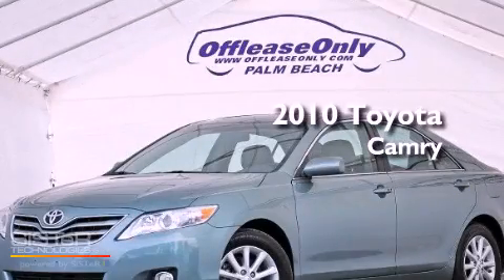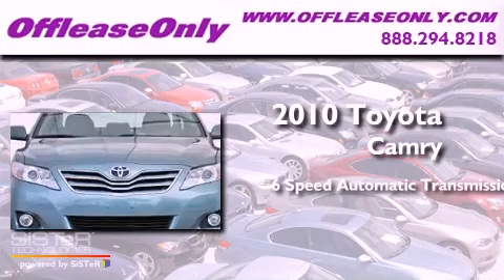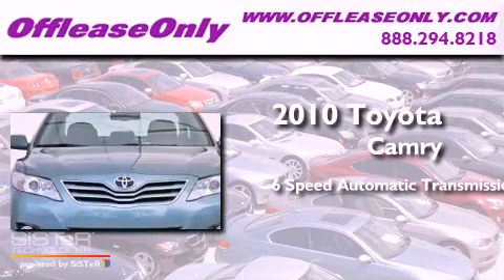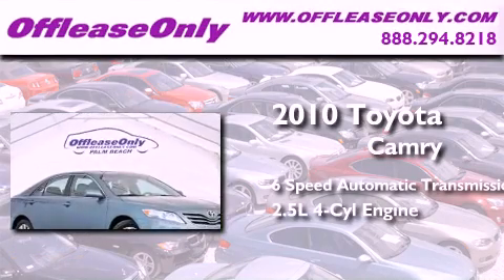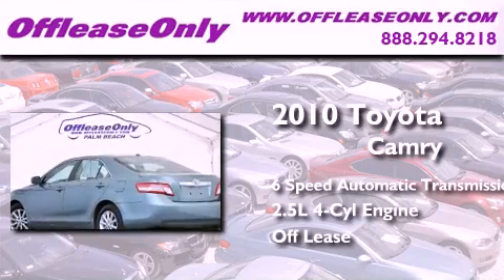This is a 2010 Toyota Camry. This four-door sedan has a six-speed automatic transmission and an inline four-cylinder engine. Plus, having just come off lease, this Toyota is in like-new condition.